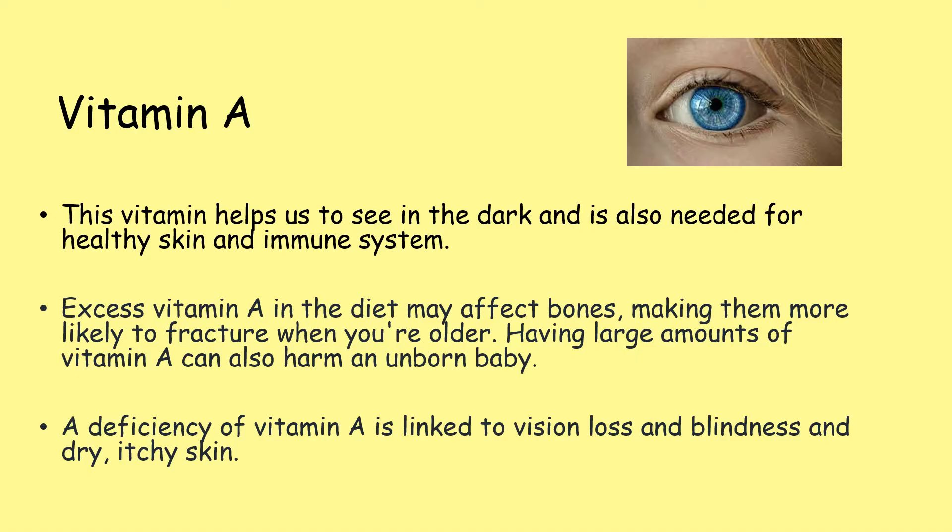Vitamin A helps us to see in the dark and is also needed for healthy skin and immune system, so helps to protect us against viruses. Excess vitamin A in the diet may affect bones, making them more likely to fracture when you're older. And also having large amounts of vitamin A can harm an unborn baby. A deficiency of vitamin A is linked to vision loss and blindness and also dry, itchy skin.